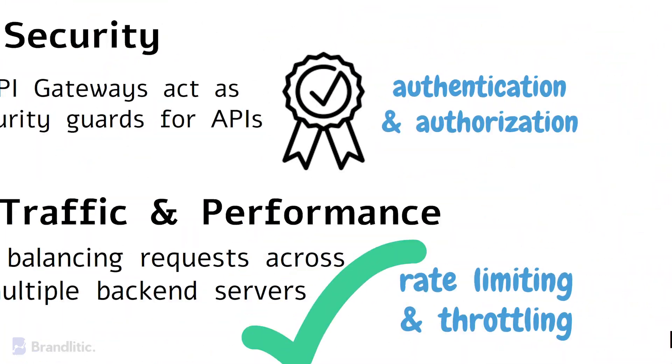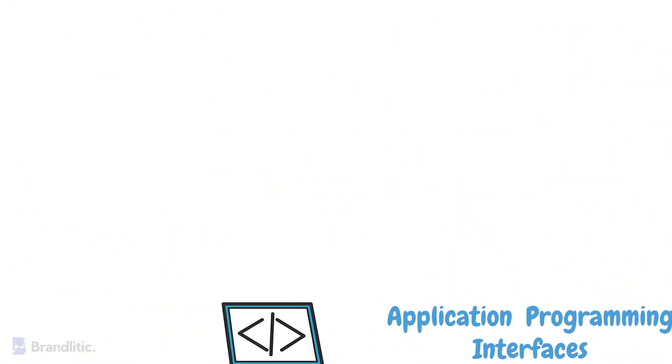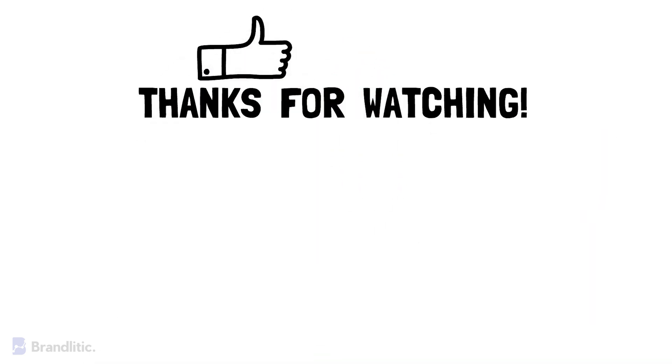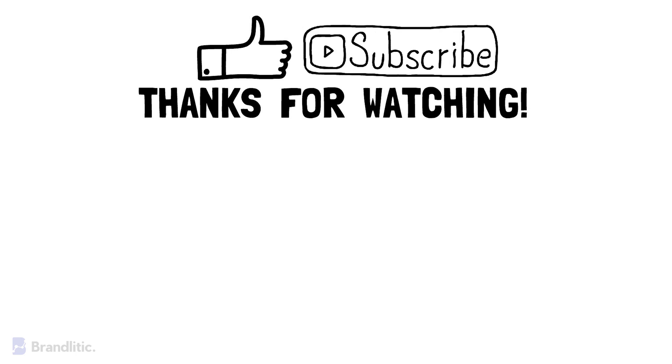With that, I hope this video was helpful and added value. If you love this content, feel free to smash that like button, and if you haven't already subscribed to my channel, please do — it keeps me motivated and helps me create more content like this for you.